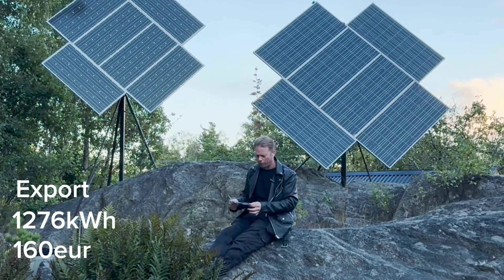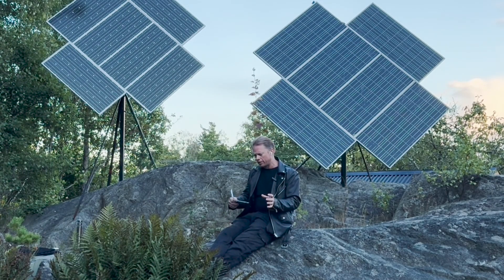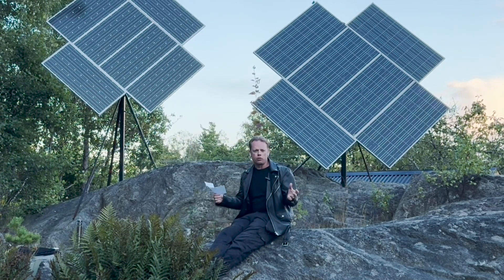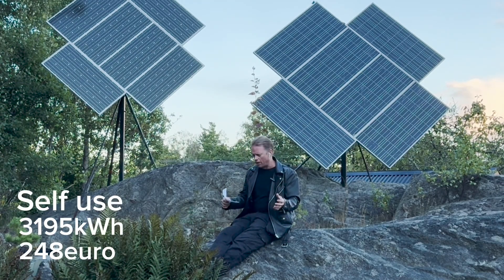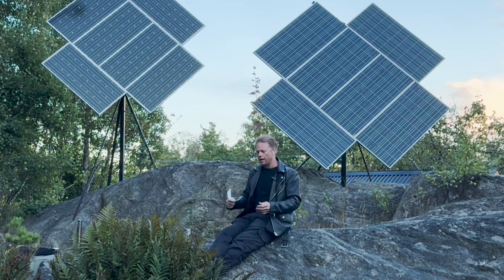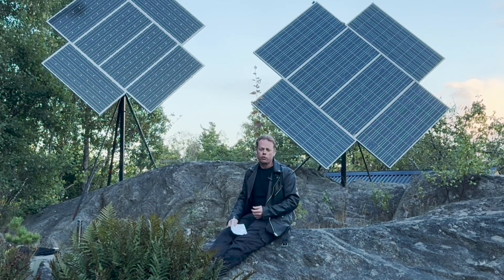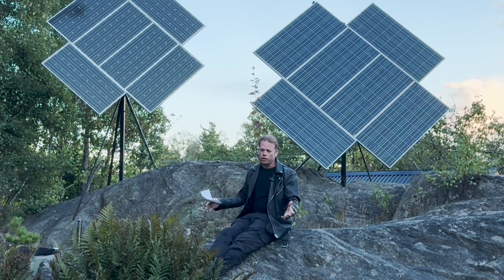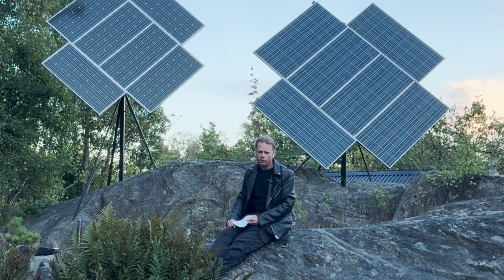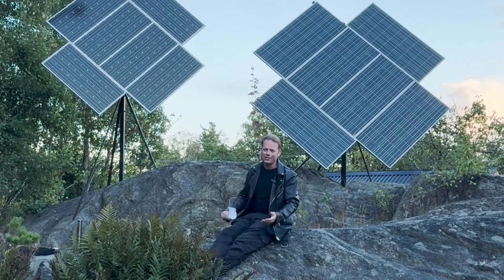I earned 1814 Swedish crowns from those kilowatt hours that I was exporting. If we calculate how much I was saving by using all the energy myself, I was saving 2811 crowns. In total I was able to save 4625 Swedish crowns during June, July and August. That's not so much at all, but those are also the cheapest months during a year. This is what it is now when the energy prices are mostly on the negative side.